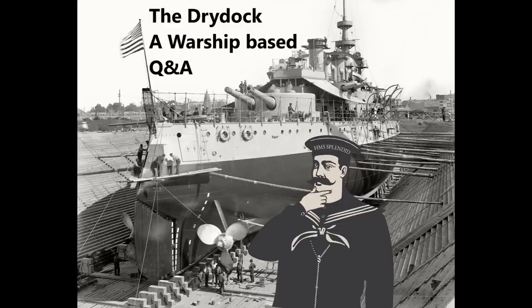Hello everybody and welcome to the Dry Dock episode 184. This week the questions are taken from the Wednesday video on the two USS Hornets - CV-8 and CV-12, the two World War II era ones - and guide 234 on USS Minneapolis CA-36. So let's begin with questions.